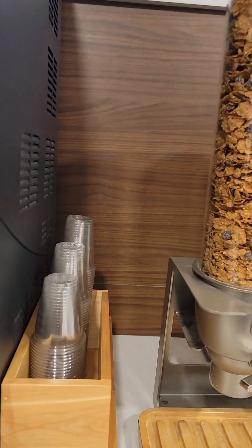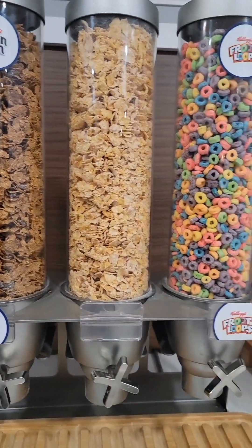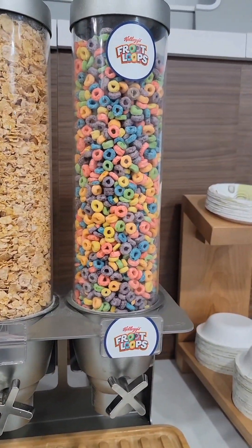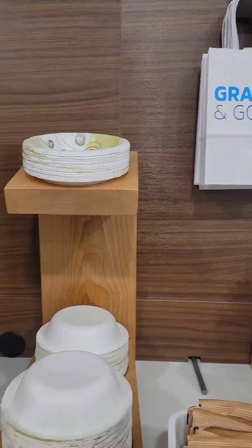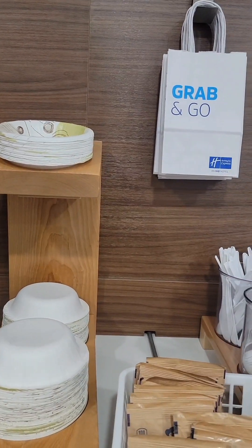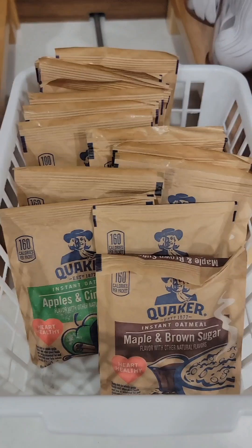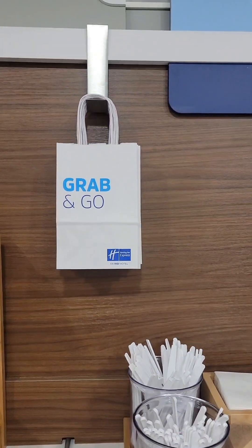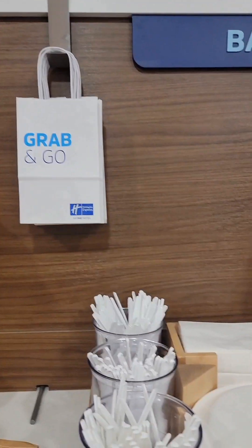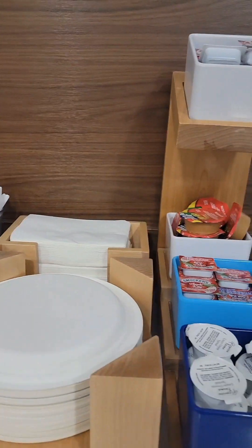Cups on the side of it. We got cereal — we got Raisin Bran, we got flakes, and we got Froot Loops. Here's your bowls. Oatmeal down here guys. Okay, they do offer a bag grab-and-go — how about that? That's cool. Got some more utensils and more plates.